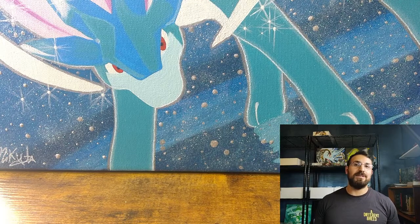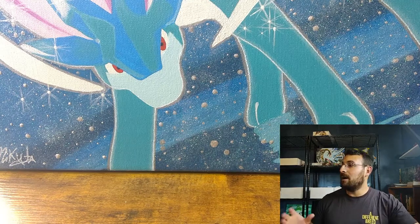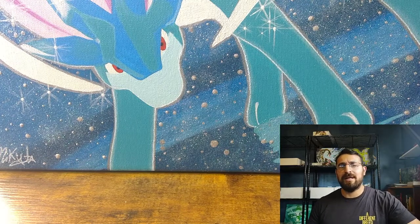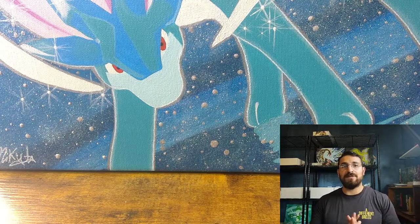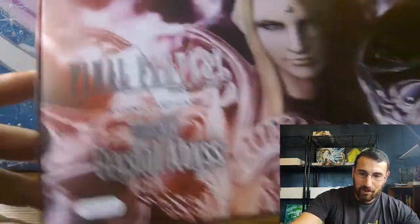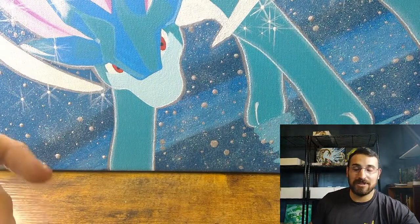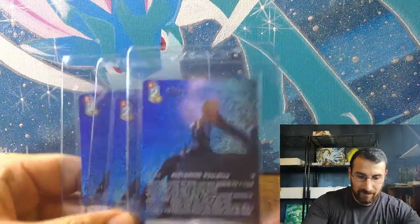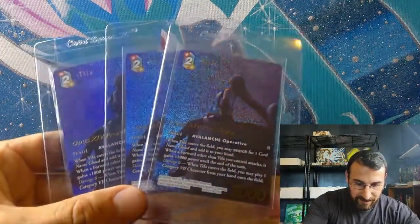I've been so busy lately that I haven't had a chance to go through all of the stuff and really organize it, catalog it, and things like that for collection grading and selling. So what I'm going to do is show off some of the stuff. What came in was three of these right here — I already opened up three of these, so these were the Opus 14 pre-release kits.